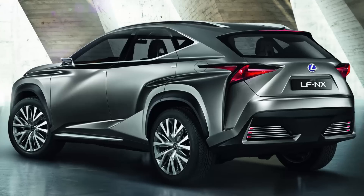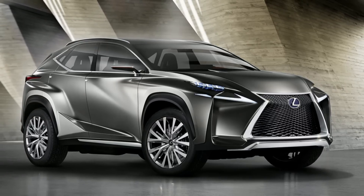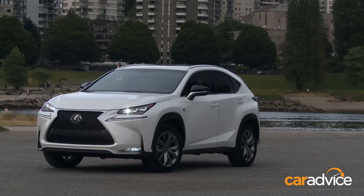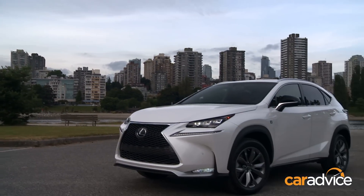You might recall the LF NX concept car that previewed this vehicle — a show car that looked like an origami project using metal instead of paper. Thankfully, Lexus's designers have toned down the production design, though it still looks edgy enough that you'd half expect to cut your hand on it.